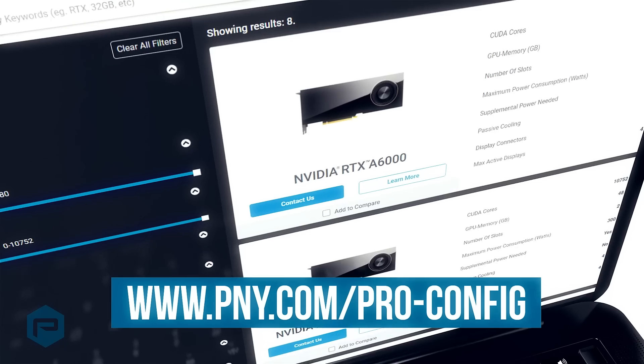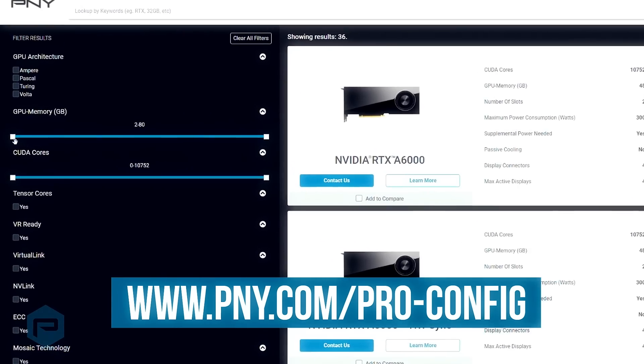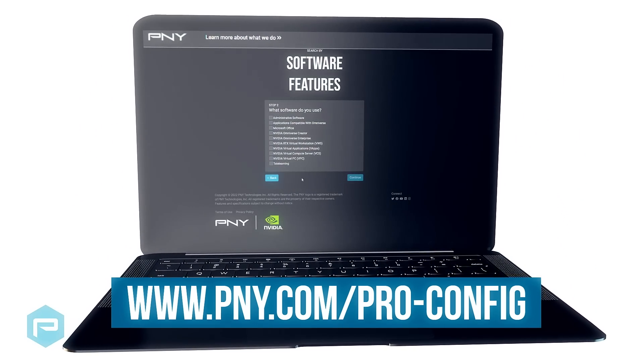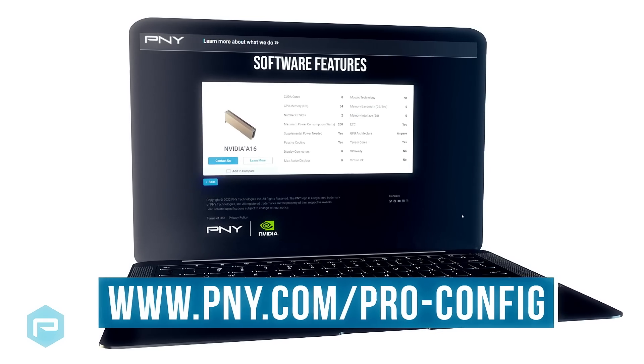PNY's easy to use, chat-enabled and mobile-friendly configurator allows users to search by the hardware features their workflow requires. Users are also able to search by their specific software application requirements, allowing them to easily find the right GPU for their professional needs.